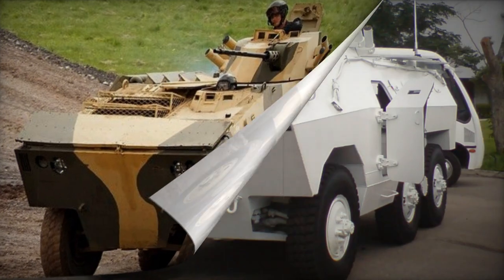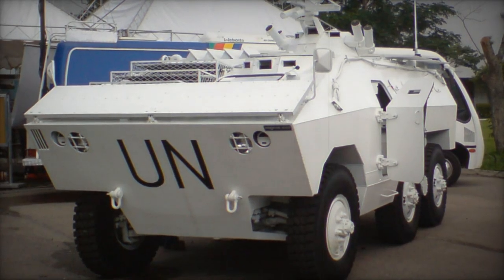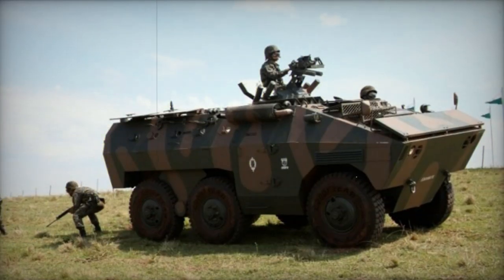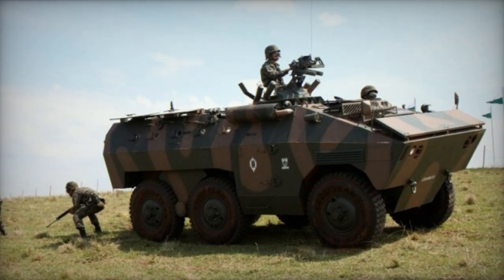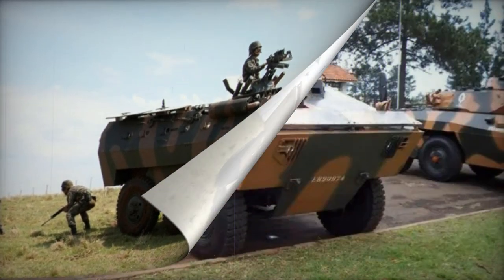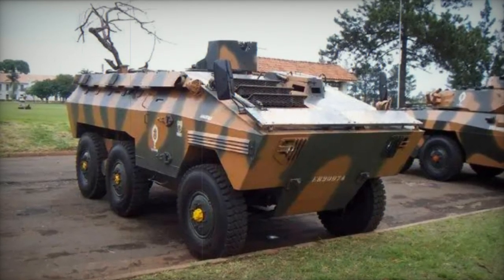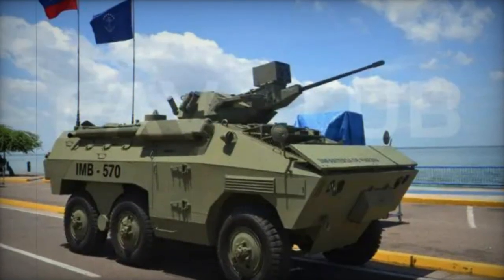Remarkably, the E.E. 11 Urutu is fully amphibious without requiring any prior preparation. For land-based variants, propulsion in water is achieved through the wheels, although the maximum water speed is only 2 km per hour. However, the marine variant of the Urutu is equipped with two water jets, allowing it to achieve an amphibious speed of 8 km per hour.